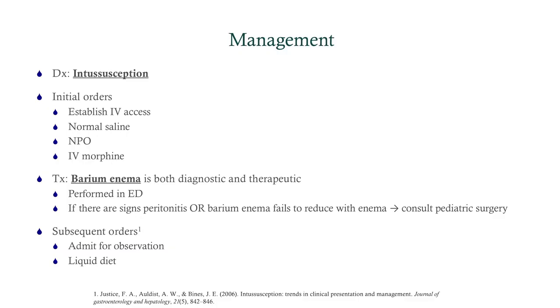Initial orders: tend to the patient first and foremost. Provide IV fluids — this patient has diarrhea, is vomiting, is not feeding, and is at risk for hypotension. The patient is NPO because they essentially have a blockage, so we don't want to give food. Give IV painkillers, as this patient is in pain.